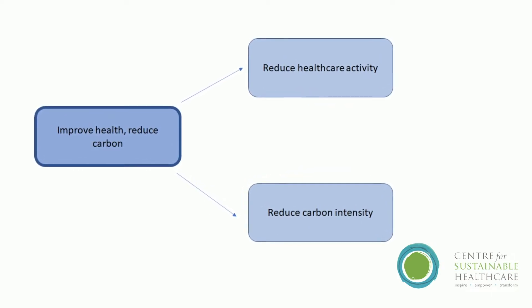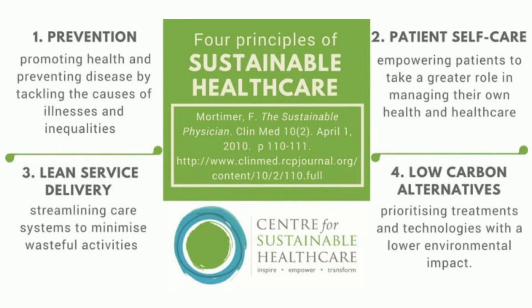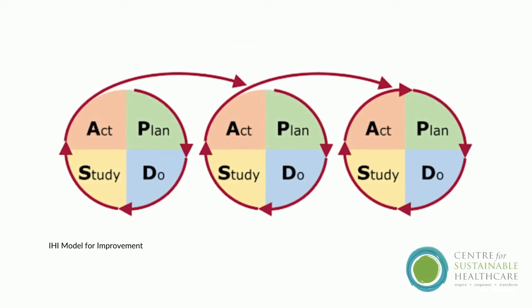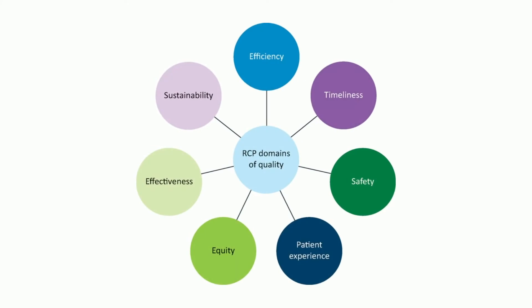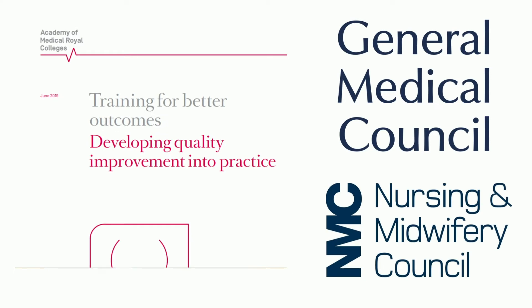SUS-QI embeds the CSH principles of sustainable clinical practice. We focus on our overall aim of improving health and reducing carbon or negative environmental impacts by reducing healthcare activity and reducing carbon intensity. To achieve this, we focus on prevention, patient empowerment and self-care, lean clinical pathways, and low-carbon alternatives. Rather than being a replacement for traditional QI, SUS-QI is designed to embed sustainability as an accepted domain of quality into current QI theory — because really, every QI project should be sustainable. The Royal College of Physicians recommended the application of SUS-QI in the 2019 Academy of Medical Royal Colleges report, and both the GMC and NMC have included embedding sustainable healthcare into their standards for professional practice.